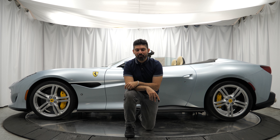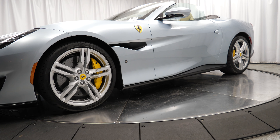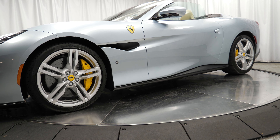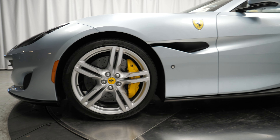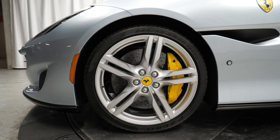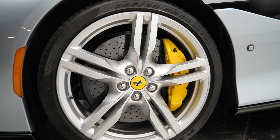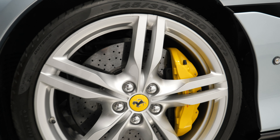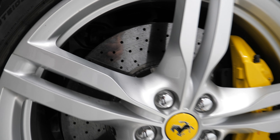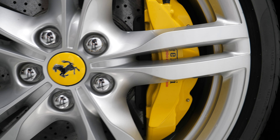Now let's talk about some other components, starting with the suspension. This thing rides on a fixed suspension — an adaptive one is optional, and I was quite surprised that it's an option on a $200,000-plus Ferrari. It does have an electronic limited-slip differential. The wheels are the optional 20-inch forged lightweight wheels — 20 by 9 up front and 20 by 10 in the rear — wrapped in 245 section tires up front and 285s in the rear. For brakes, you only have one option: carbon ceramics — 15.4 inches up front and 14.2 inches in the rear — with optional yellow painted brake calipers on this car.